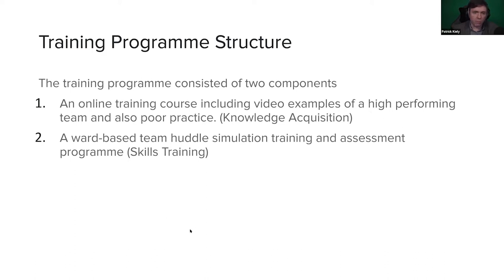From the training program structure, you have the online course, which uses video examples of optimal practice and also shows evidence of poor practice. We're training consultants, doctors, allied health professionals, and nurses — showing them what to do and what not to do as dictated by this methodology. Once you complete the online training course and achieve a proficiency benchmark — a score derived from getting five experts to undertake the course, where the mean of all their attempts is the pass mark — the pass mark was 93%. Once they pass the knowledge acquisition component, they graduate to face-to-face training and can go into a ward-based huddle simulation and assessment program.